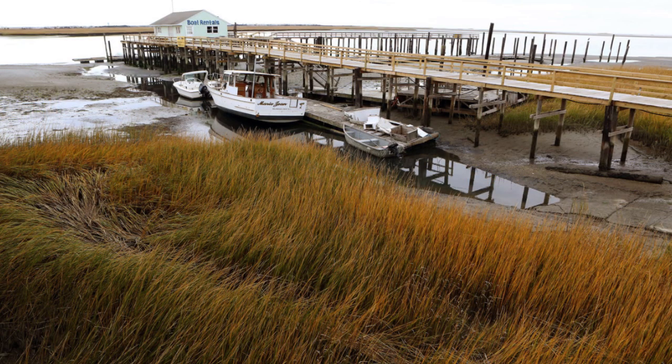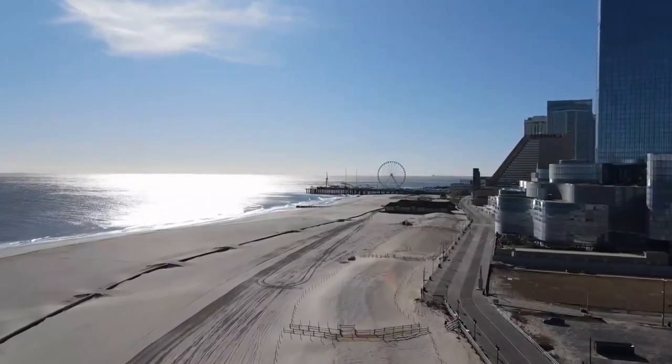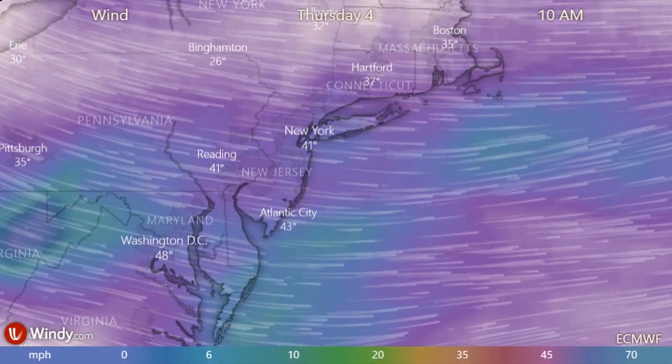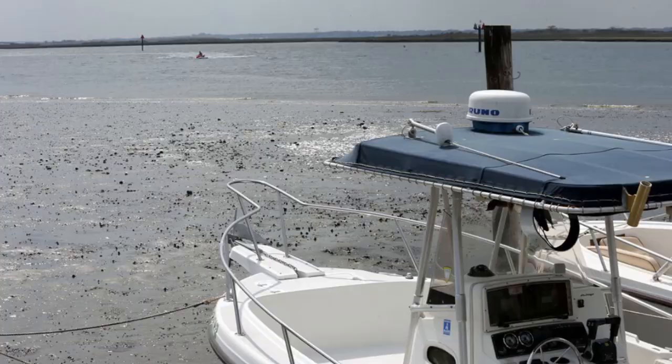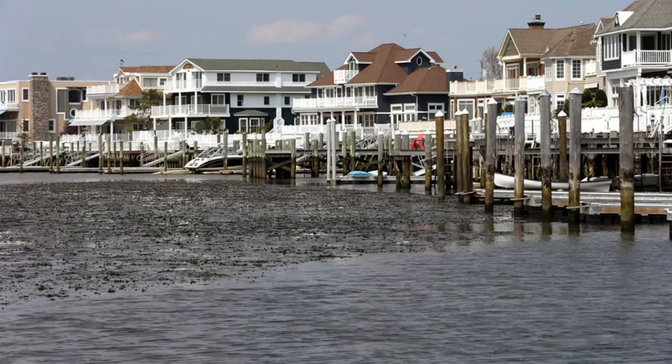Blowout tides make low tide look like no tide. They are caused by many of the opposite ingredients for coastal flooding. Instead of a strong onshore wind, blowout tides need a strong offshore wind to carry water away from the shore. Coastal flooding typically happens at high tide, while blowout tides typically happen at low tide.